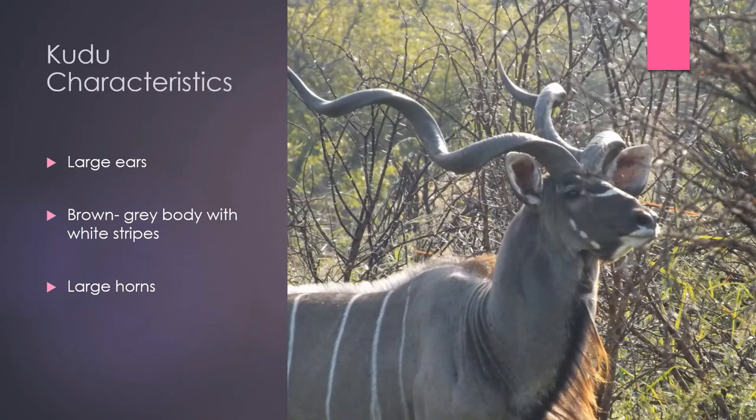Now, what are some kudu characteristics? Kudus have large ears and a good sense of hearing. As a prey animal, they have eyes on the sides of their head and acute eyesight to spot predators. They have thin stripes along their bodies, and male kudus have large horns, with the biggest males having two and a half twists in their horns.